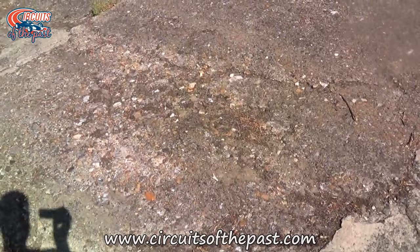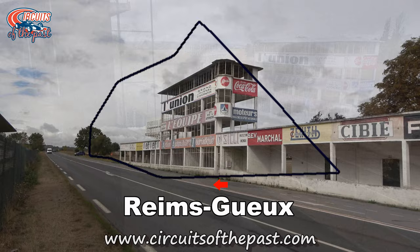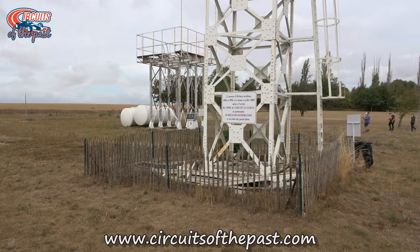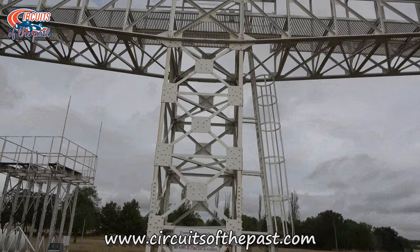Number 4: Reims-Gueux. In 1925 the first edition of the Grand Prix de la Marne was held in northern France in the Champagne region. The race was held on the Circuit de Beine-Nauroy, a street circuit east of the city of Reims. For the 1926 edition another track west of Reims near the city of Gueux was used. This was the first time that the infamous triangular circuit was used, and thus the Circuit Reims-Gueux was born.